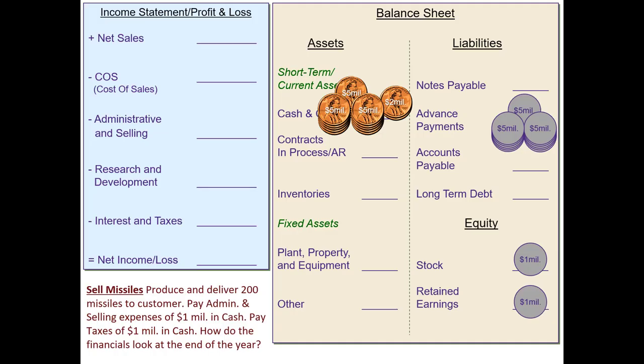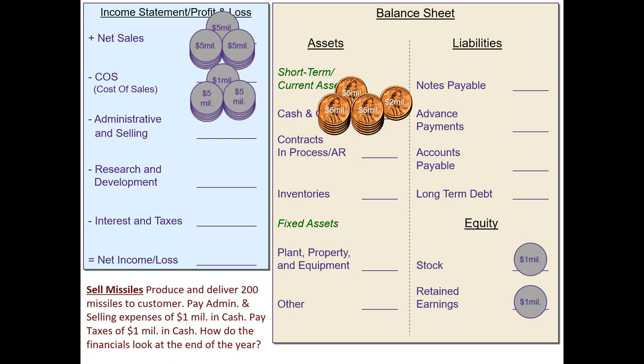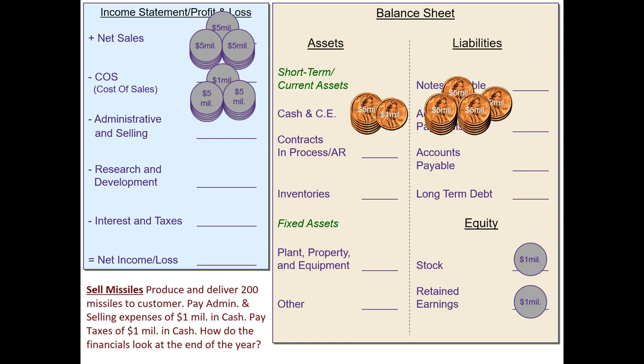Let's work through the 2031 scenario using the financial statements. We had received advanced payments, but by end of year we've actually earned that income — those revenues. It's no longer an advanced payment; it's now revenue for the company. Matched to that revenue are the costs — the direct expenses it took to produce those missiles. We need to match a cost of sales amount of $11 million. Cash was going out of the company through the year to pay for the direct labor and direct materials involved in production.